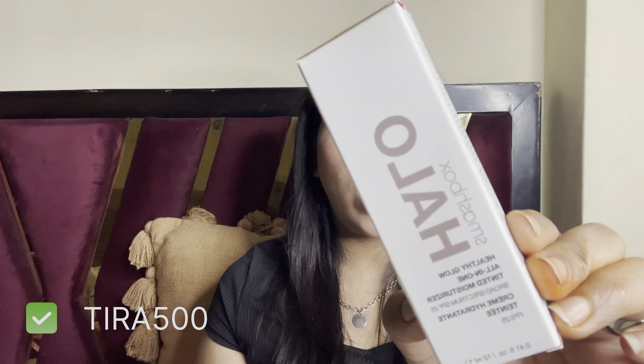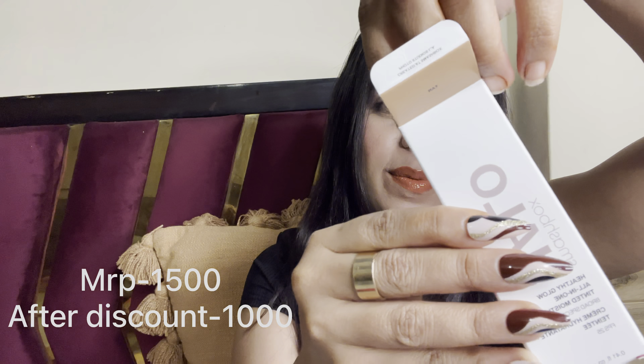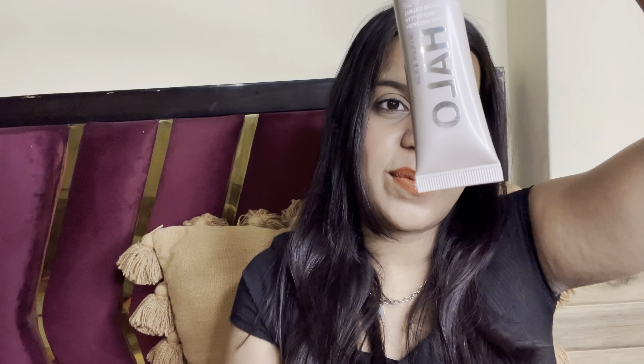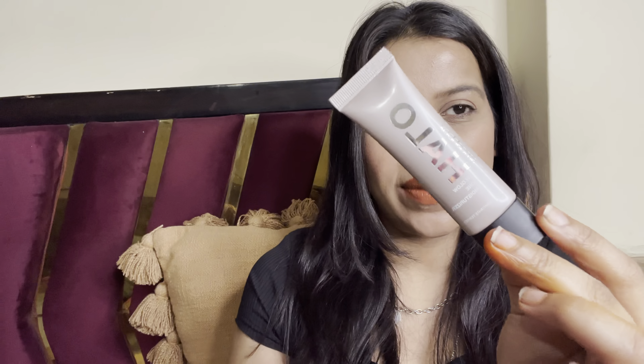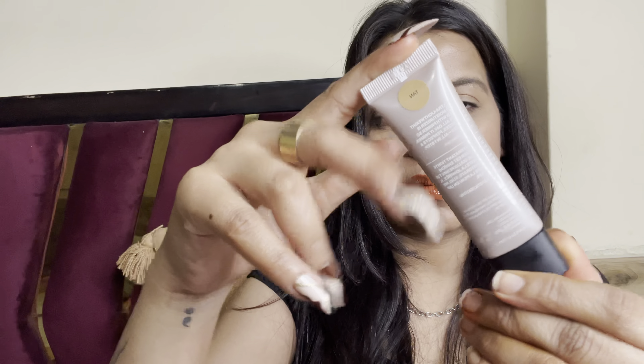Okay, this is Smashbox's Halo Tinted Moisturizer. It is available in two sizes. I have the mini version of this order — in 1500 rupees you get 12 ml of product. It comes in a very good tinted moisturizer slash BB cream formula. It is available in 7 shades and my shade is Tan. It is very easily blended, comes with good coverage — fine coverage actually — a flawless finish, and of course it's a moisturizer, so it keeps your skin hydrated as well.